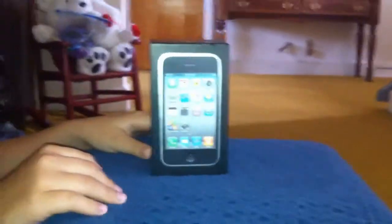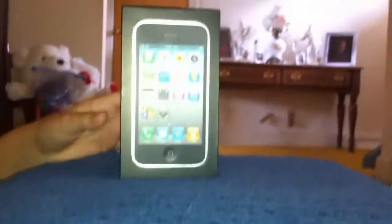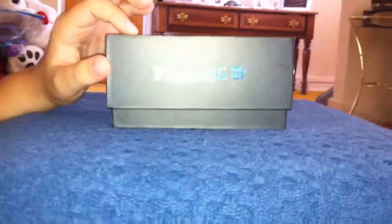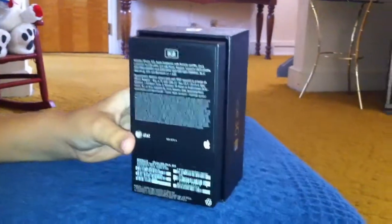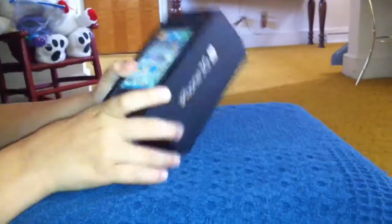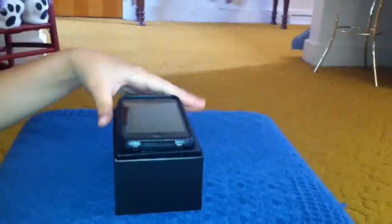Hey guys, I have got the iPhone 3GS here today — really nice phone, picked it up at the AT&T store. So let's take a look at the box. Here we have the sides, the iPhone 3GS, and on the other side the same thing. The back of this is 8 gigabyte AT&T, and the Apple on this side. Same thing. Okay, just taking it out of the box.